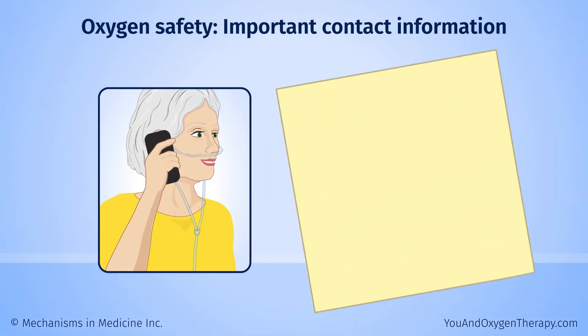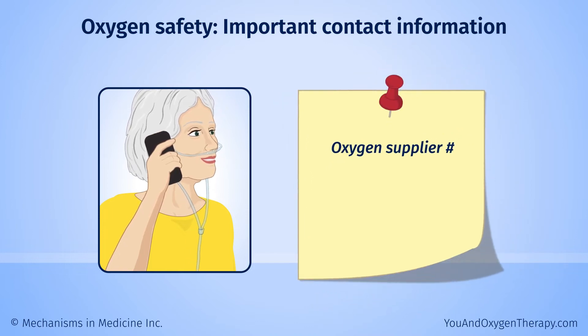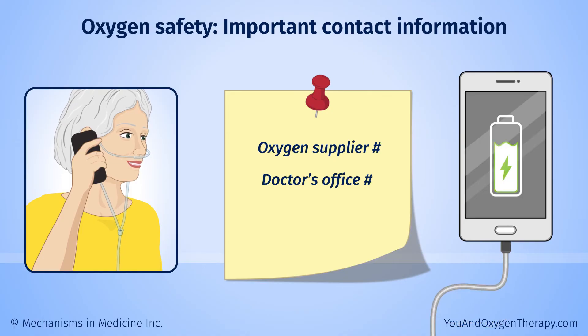Keep the phone number for your oxygen supplier in a place that is easy to find. Make sure any caregivers know where it is. Also, keep other important numbers nearby, such as the number for your doctor's office. Keep your phone charged and with you so you can get help quickly.